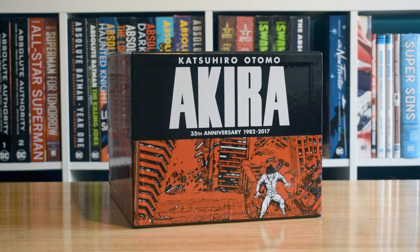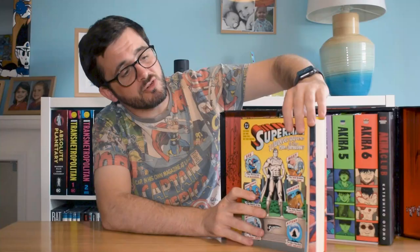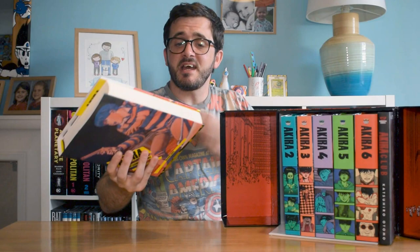The box set itself flips open — as you can see it's got art on the interior of the box as well as right the way around the side. It contains six hardback volumes of Akira, all sized pretty much the same as your standard trade paperback with a little bit of extra width.